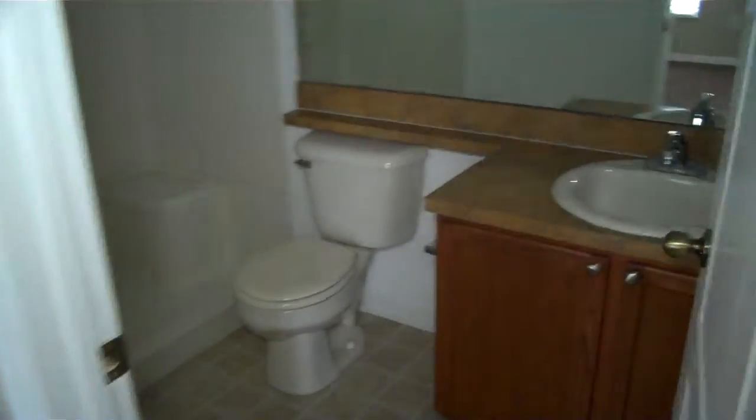And then you've got your second bathroom here. Very similar to the other, but it's just a stand-up shower — there's no tub.